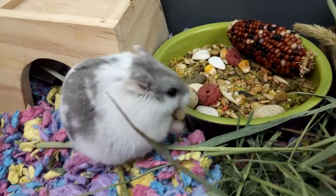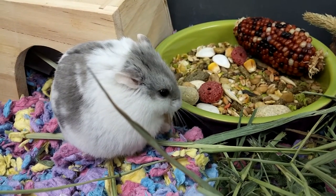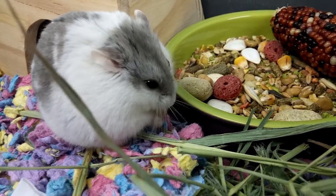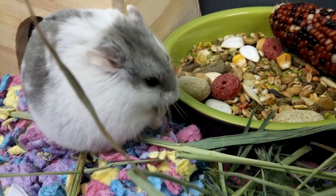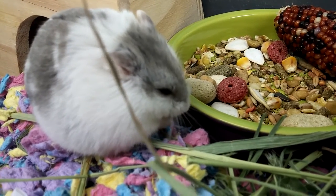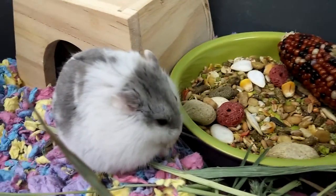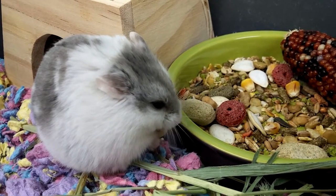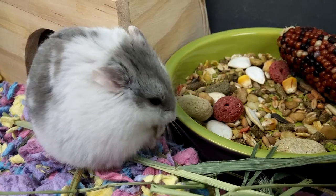Go eat some food. Yum nom nom. That's cute, look. Yum nom nom. Say bye.